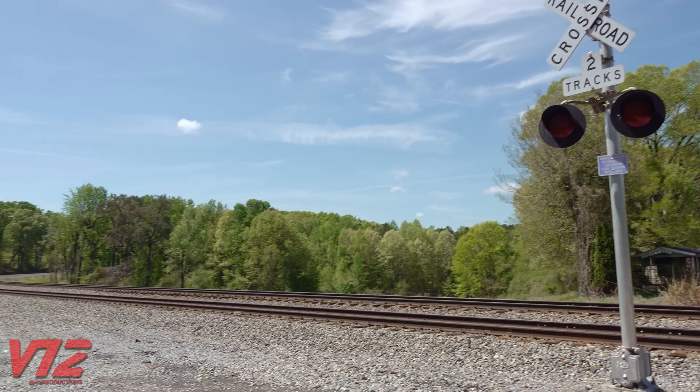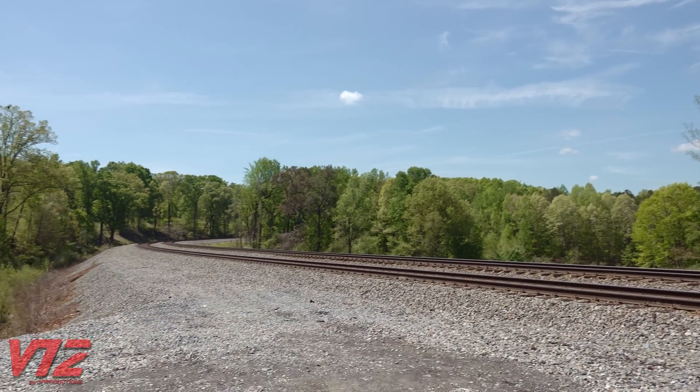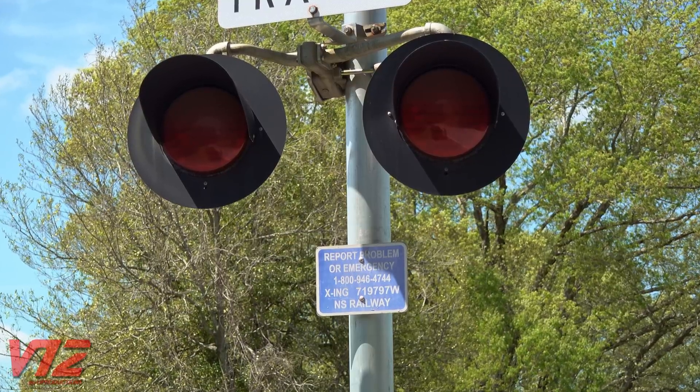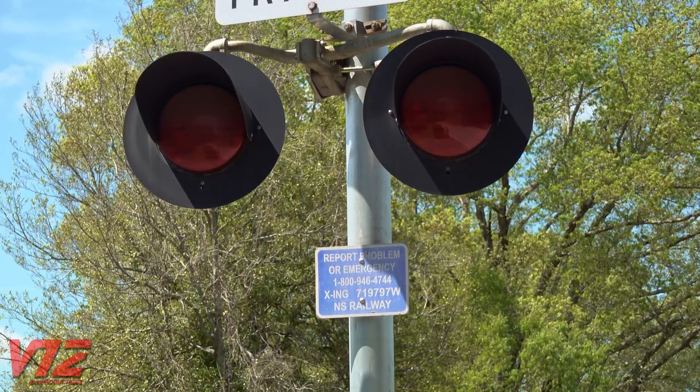There wasn't much to see once I got to the crossing at McPherson Church Road, but you can definitely tell there's a grade here. Hearing that one of the engines needed water, the railroad decided to call the fire department to fill it up.